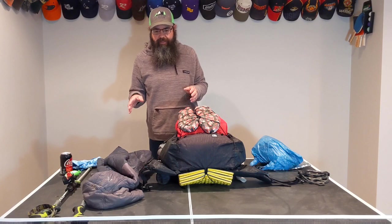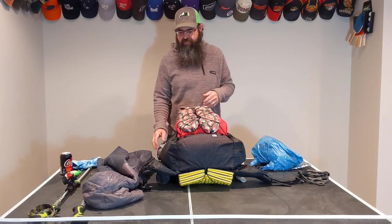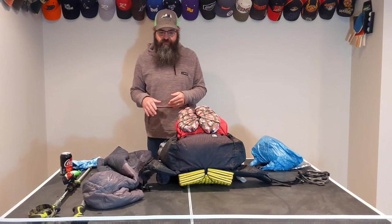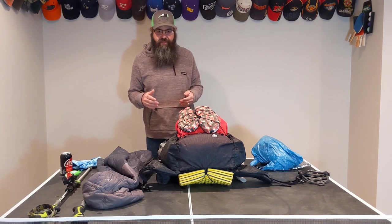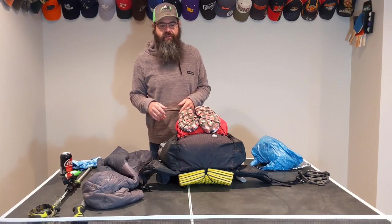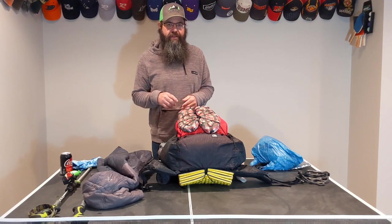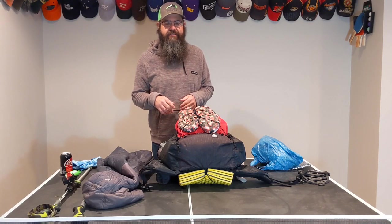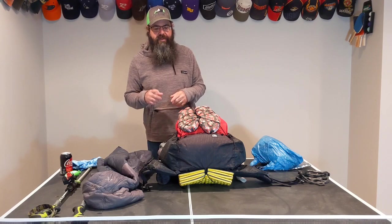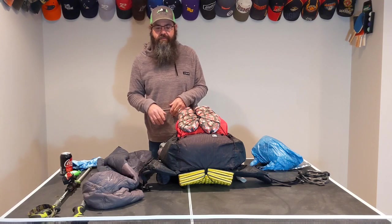For those of you that watched my video last year before I headed out — when my hike got cut short thanks to COVID — some of this will be similar, but I also changed up a couple of things, namely two of my big three items. I didn't learn one thing on the AT for five days, and that was that a single wall tent in the middle of March in Georgia is not for me. That's one major change, and then the pack is another major change.